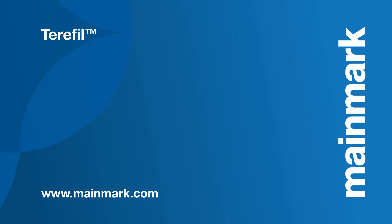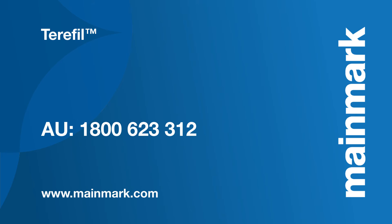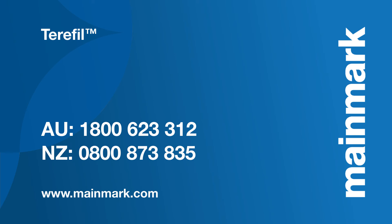To learn how TerraFill can suit your application, or about our other solutions, call 1800 623 312 in Australia or 0800 873 835 in New Zealand to speak with one of our representatives today.